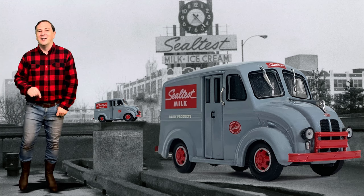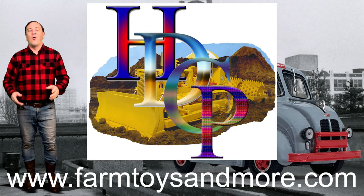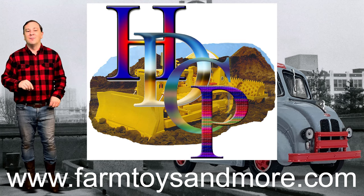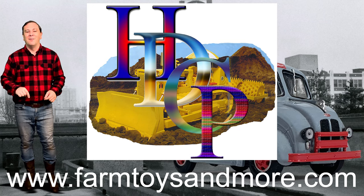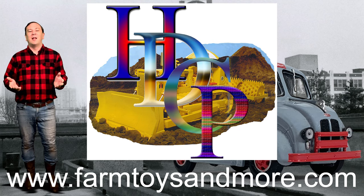While I don't have a Borden's Divco right now, I do have several other 1/87th scale Divcos by American Heritage Models over on my website farmtoysandmore.com. Go get one now for your collection while supplies last.